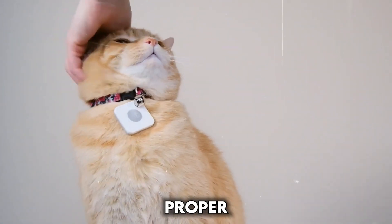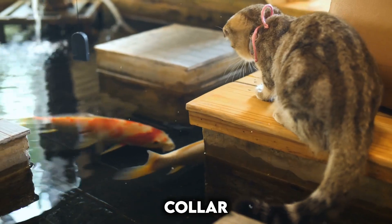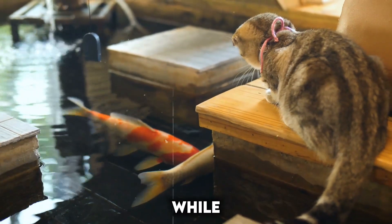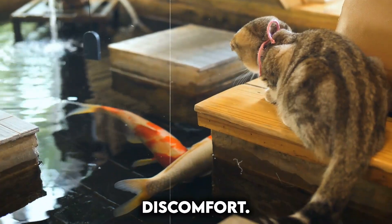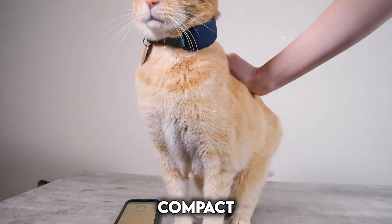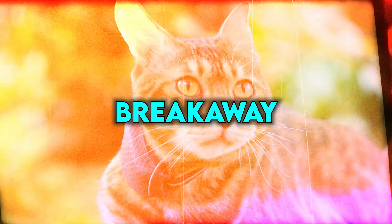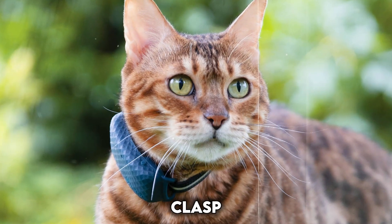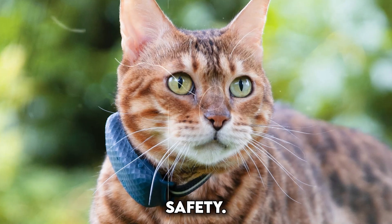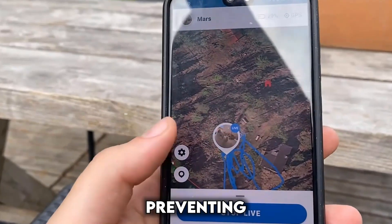A too-loose collar can be a choking hazard, while a too-tight one can cause discomfort. Lightweight tech: the tracking device should be lightweight and compact to minimize any added weight your cat might find bothersome. A breakaway clasp is essential for safety — it allows the collar to come undone if your cat gets snagged, preventing strangulation.